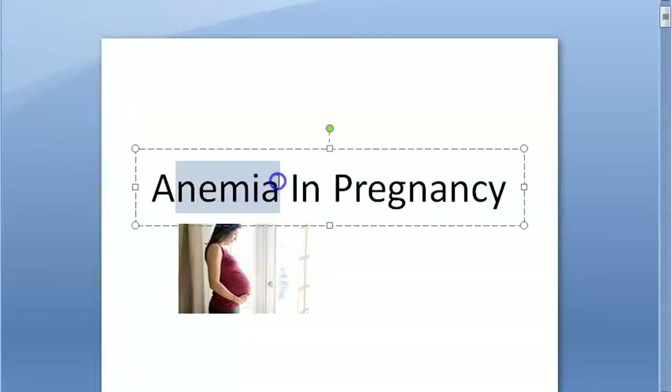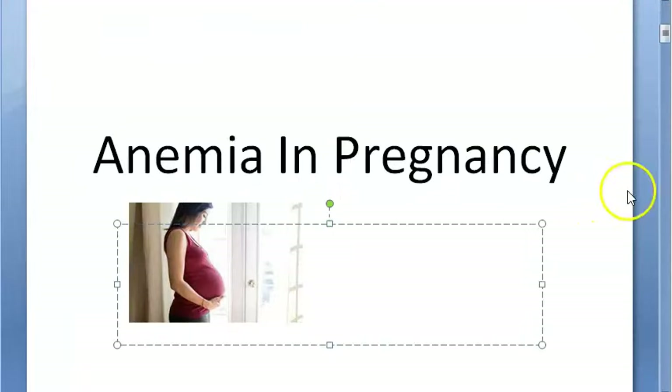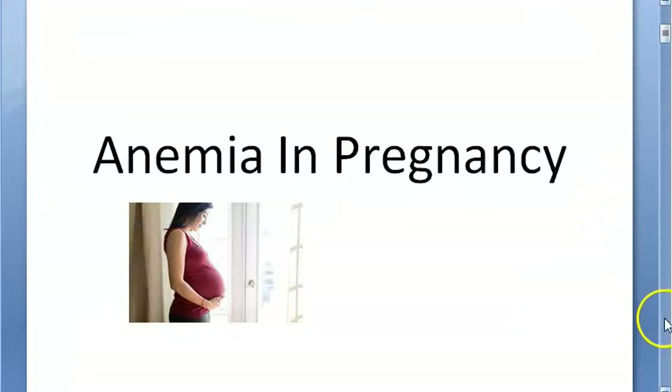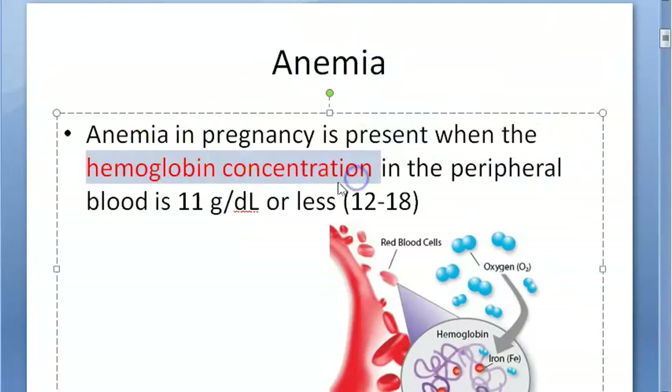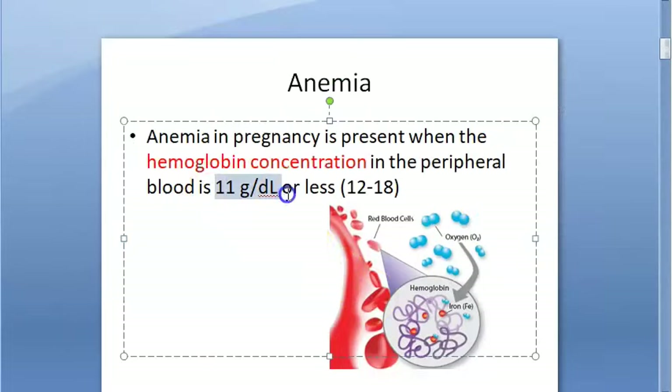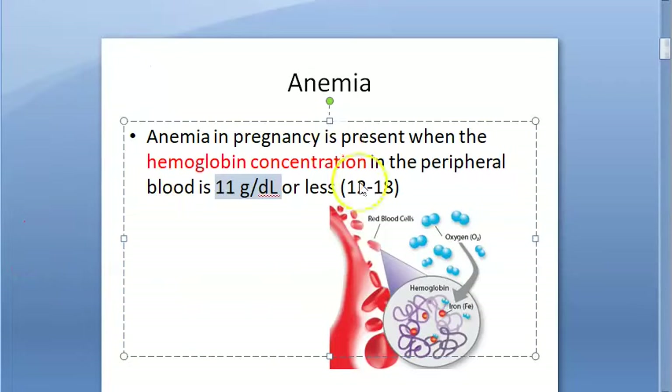In this video we want to look at anemia in pregnancy, a very important topic in obstetrics. Basically, anemia means hemoglobin will be less — less than 11 gram per deciliter, or 11 gram percentage. If hemoglobin is less than 11, only then will it be called anemia in pregnancy.